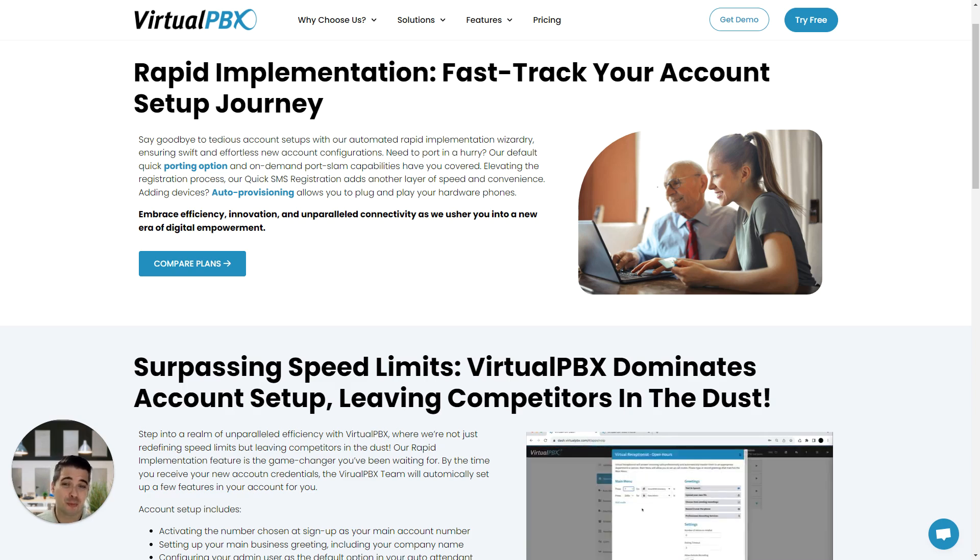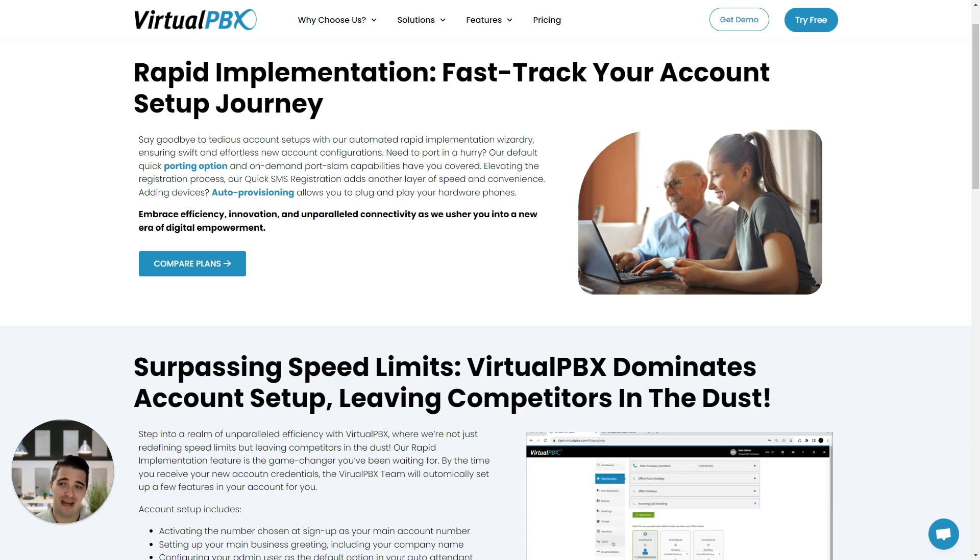That's average. VirtualPBX can get some accounts up and working in hours. The best part is that VirtualPBX charges no setup or installation fees, and we're free from those pesky contracts that lock you into a service for years.